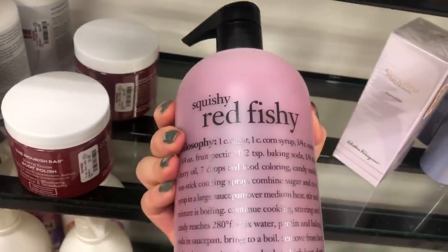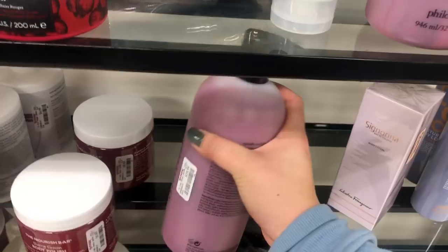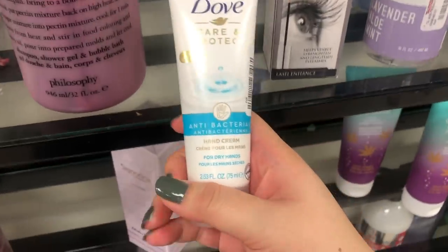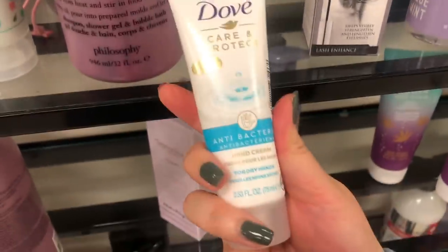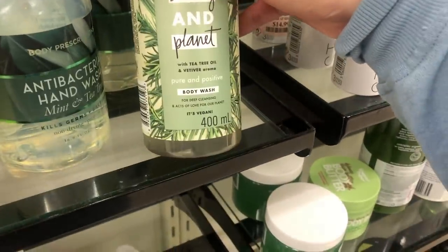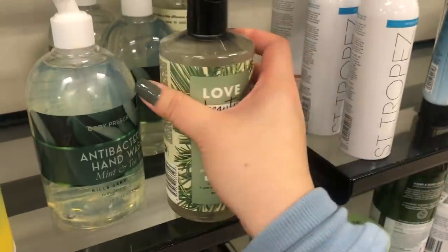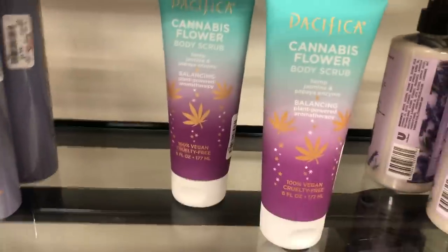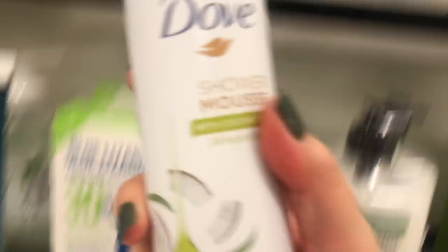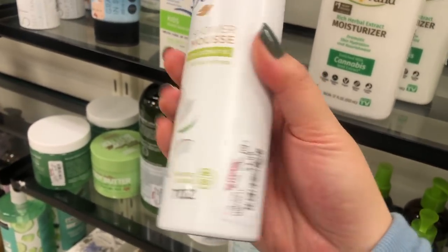They also have this squishy red fishy candy-looking product, probably $20 as well. There's Pacifica power shimmer body lotion for $4.99, a Dove hand cream antibacterial for only $2.99, some Pacifica body wash, and more Love Beauty and Planet tea tree oil and vetiver for $3.99. There's also a Pacifica cannabis body scrub for $4.99 - that's a really good deal - and a coconut cream body scrub.